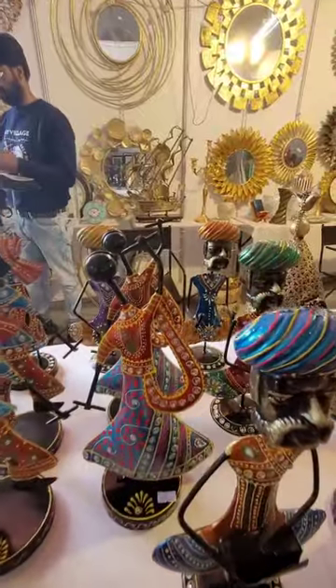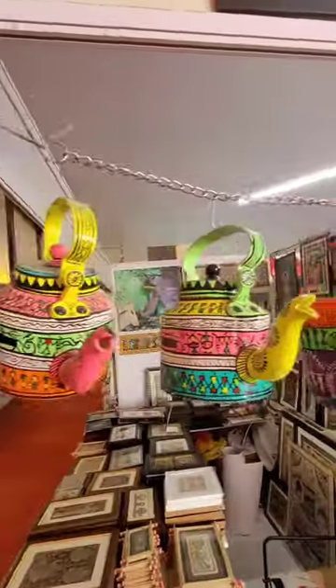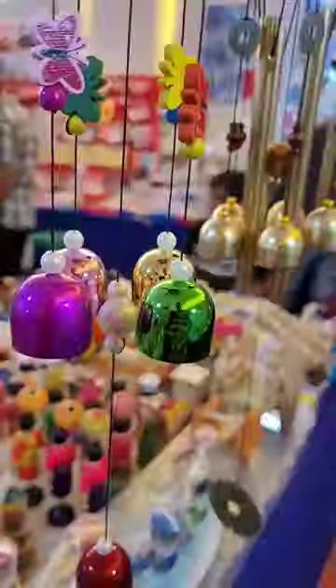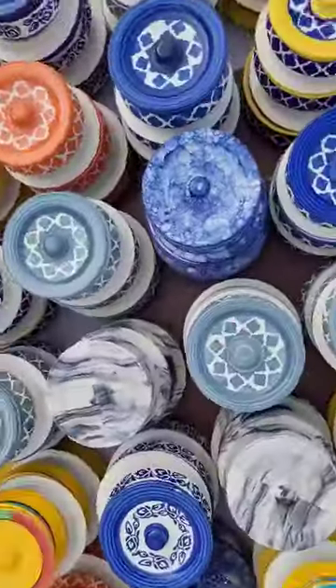Namaste everyone! Last weekend we visited Das Karhat, a handicrafts and handloom exhibition happening at Nallur Hally Road, next to HP petrol pump in Whitefield, Bangalore. They have interesting curated crafts and wares from 20 plus states across the country. It is worth visiting if you are planning to buy decorative items for your home or kitchen.